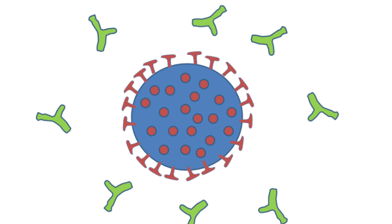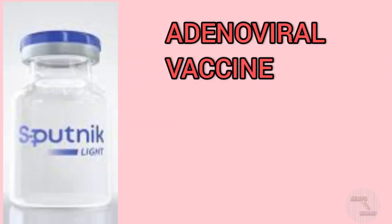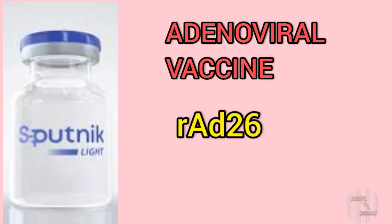In the case of the Sputnik V vaccine, we are using two doses: the first dose with the adenovirus of type RAD26 and the second dose with the adenovirus RAD5. But in the case of the Sputnik Light vaccine, we are just using the RAD26 adenovirus for the single shot. Only the type 26 or RAD26 adenovirus is taken, it is modified with the coat protein of the SARS-CoV-2 virus, and it is introduced into our body. Our immune system will produce antibodies against it, and these specific antibodies will help us fight against the real SARS-CoV-2 virus.